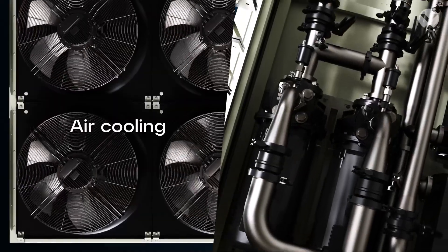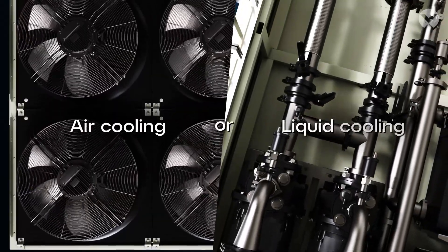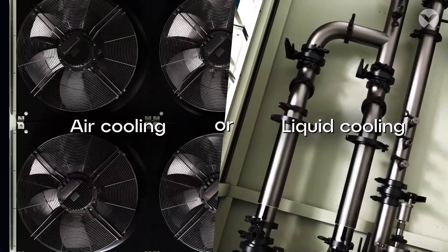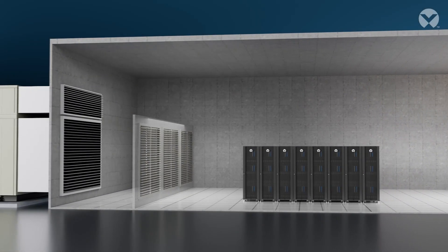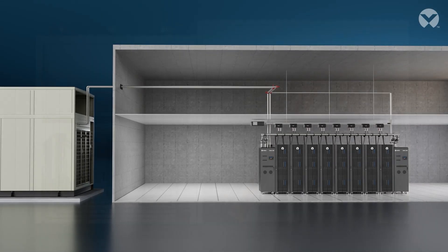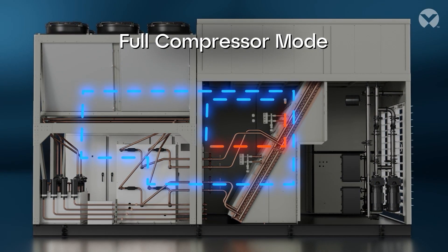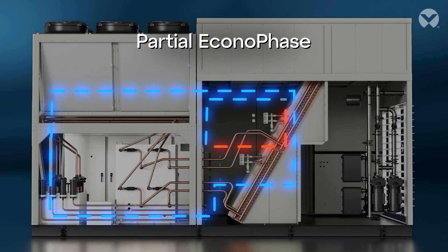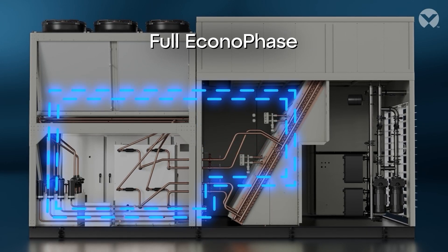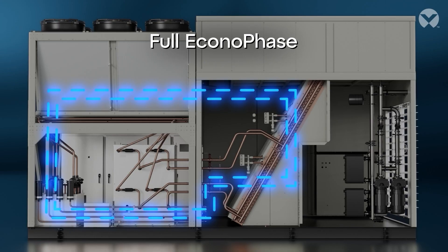Deploy the Vertiv Coolphase Flex as either an air-cooled or liquid-cooled system to meet your current cooling requirements. Vertiv Coolphase Flex can adapt to changing business requirements as needs shift over time. With its advanced heat rejection technology, it delivers higher operating efficiency by automatically adjusting operation modes, keeping your data center ready for what's next.